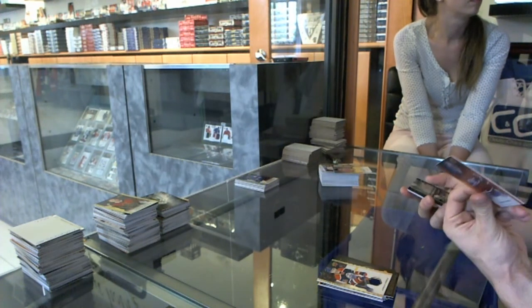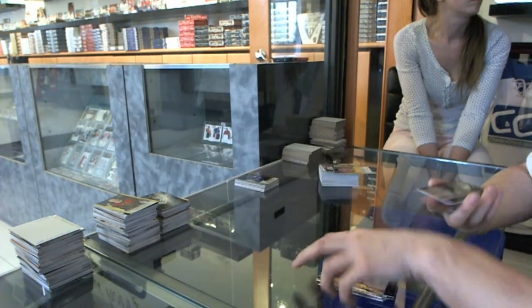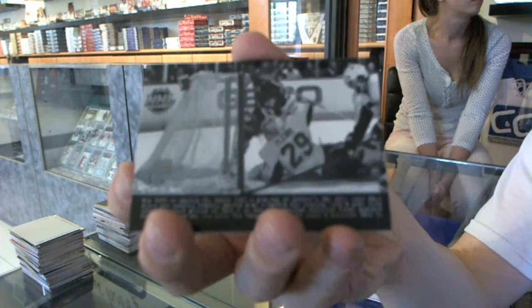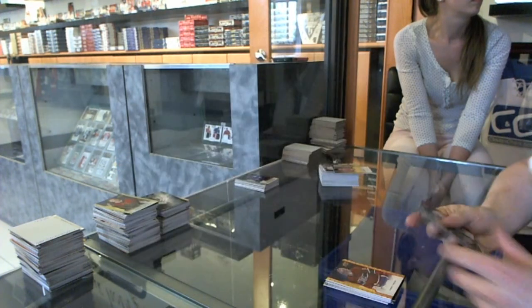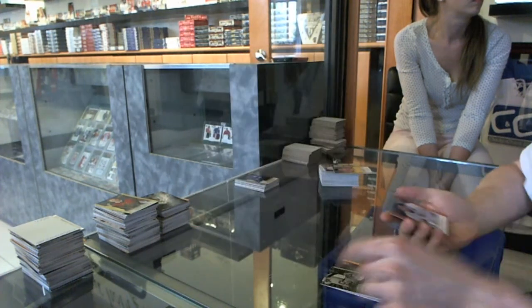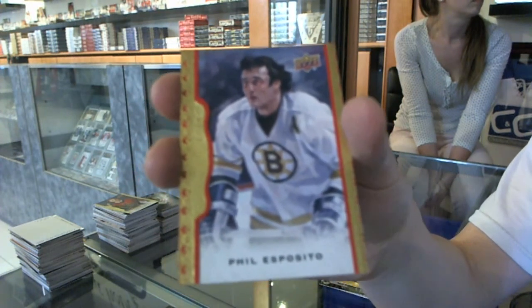Red frame numbered to 100 for the Montreal Canadiens, Carey Price. Wire photo for the New York Rangers, Marty St. Louis. Rookie for the St. Louis Blues, Ty Routy. And a red frame numbered to 100 for the Boston Bruins, Phil Esposito.